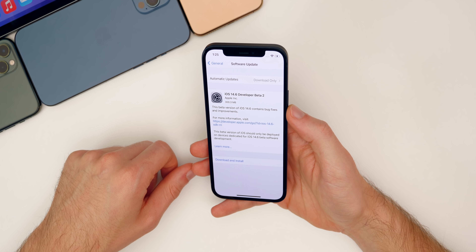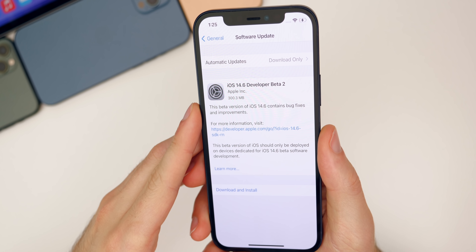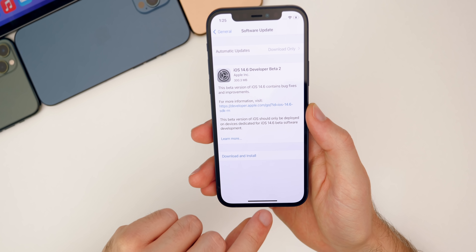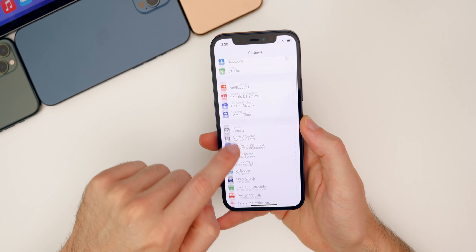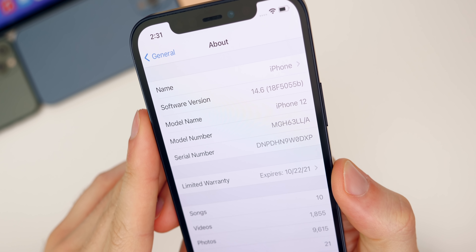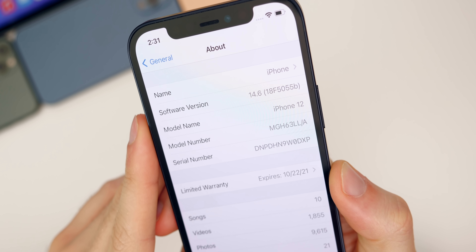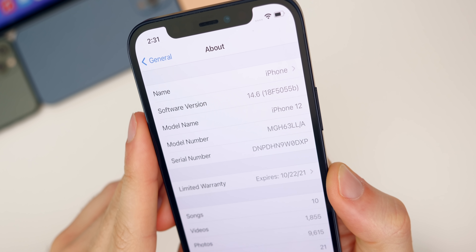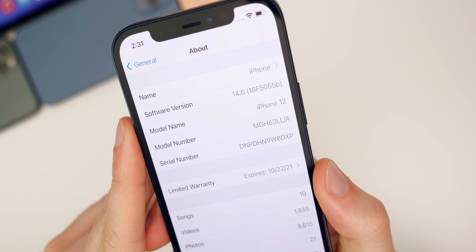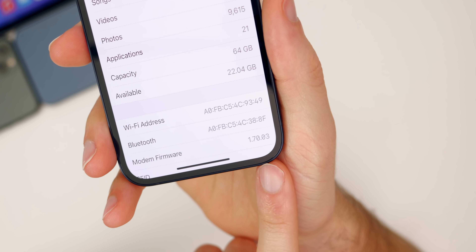The update came in at around 300 megabytes from beta 1 on iPhone 12, which should be about the same on all devices — a pretty small update. Checking the build number in Settings > General > About, it's 18F5055b. We jumped all the way up to a 'b' in the build number in just one week from beta to beta, which is a good sign. We may not see as many betas for 14.6 as originally thought. The modem firmware is 1.70.03.